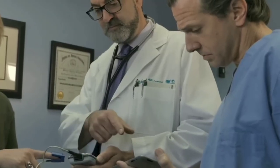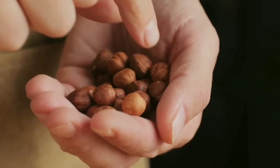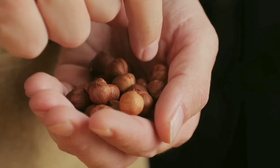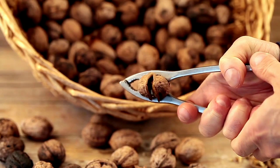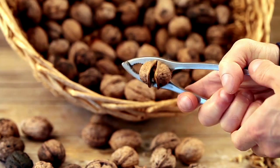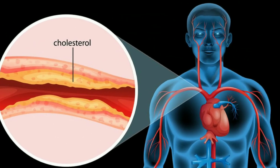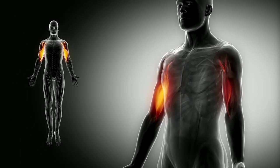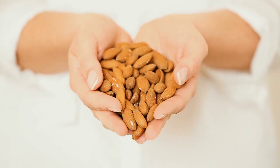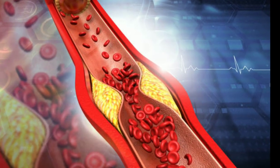According to a 2016 review, one study found that eating a daily serving of nuts is linked to a 30% lower risk of cardiovascular disease. The authors note that walnuts are also a rich source of omega-3 fatty acids, a type of polyunsaturated fats associated with improved heart health, lower LDL cholesterol levels, and reduced inflammation. Similarly, almonds in particular are a natural source of phytosterols, which may help lower your LDL cholesterol.